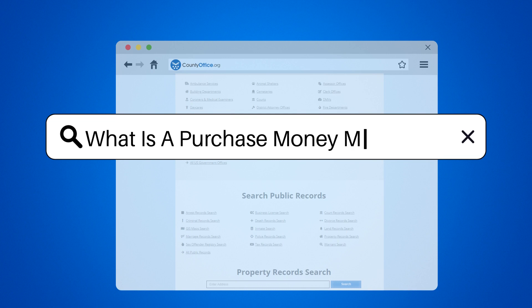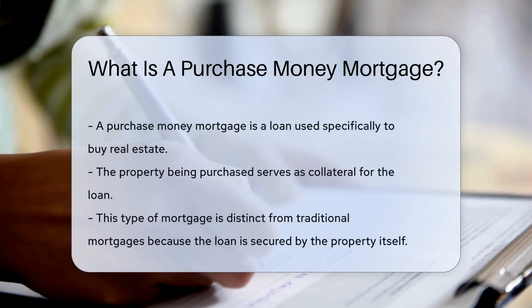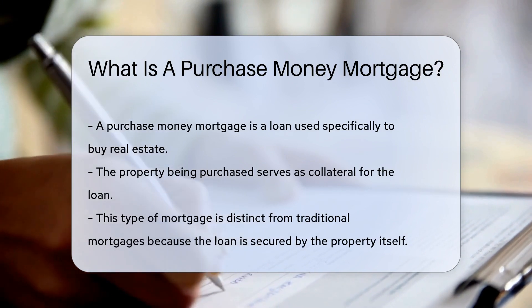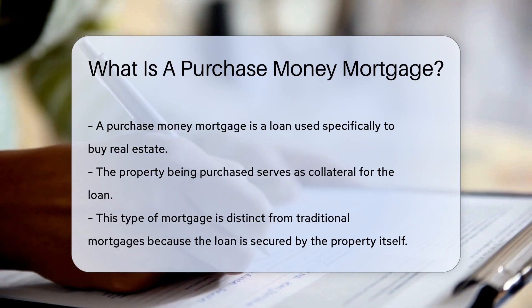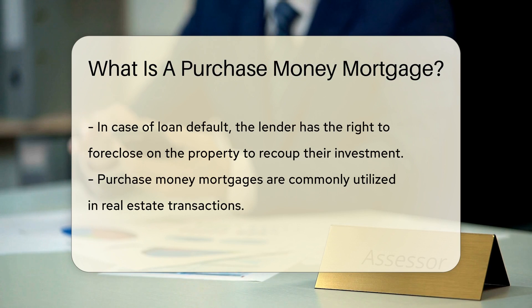What is a Purchase Money Mortgage? A Purchase Money Mortgage is a loan used to buy real estate where the property being acquired serves as collateral for the loan. This type of mortgage is different from a traditional mortgage because the property itself secures the loan. In the event of default, the lender can foreclose on the property to recover their investment.